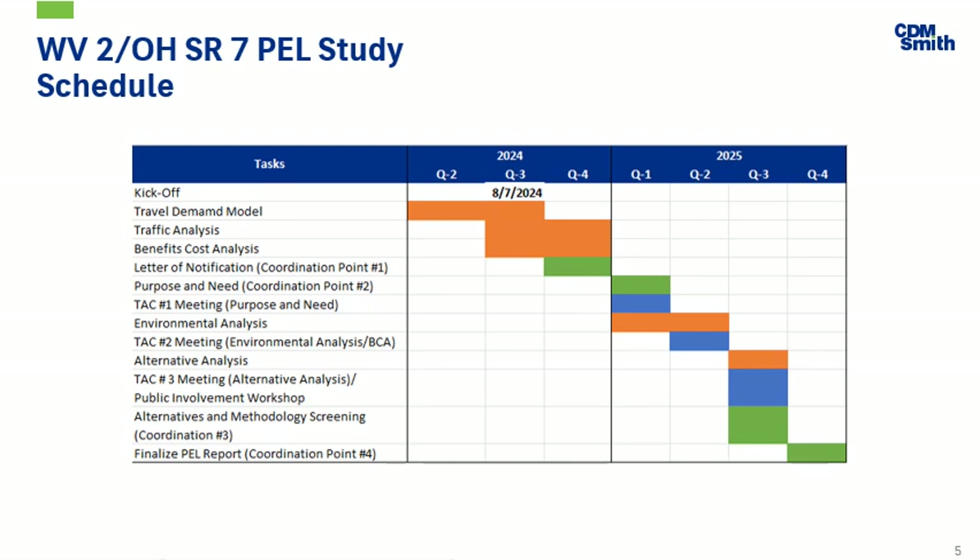We've been working on updating the travel demand model and are beginning the traffic analysis and benefit cost analysis. We are anticipating completing the study and finalizing the report late next year.